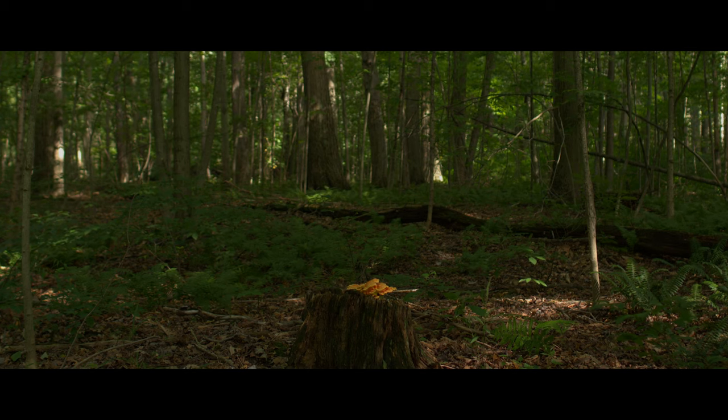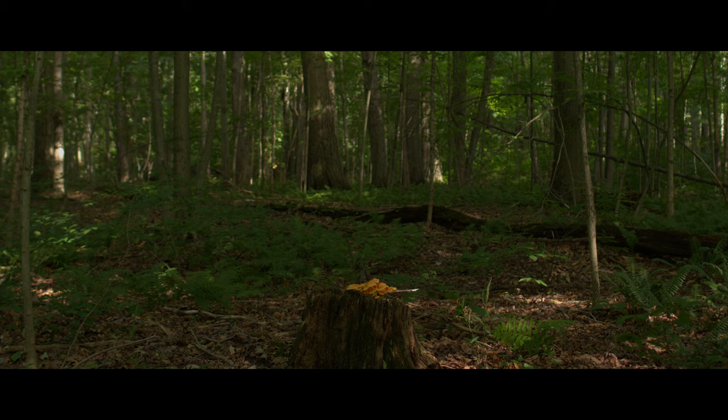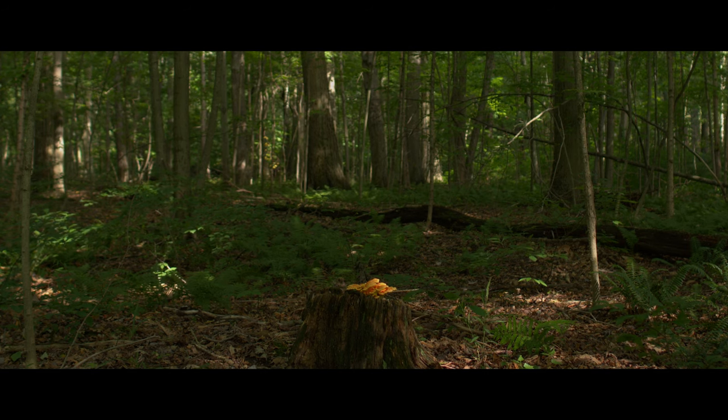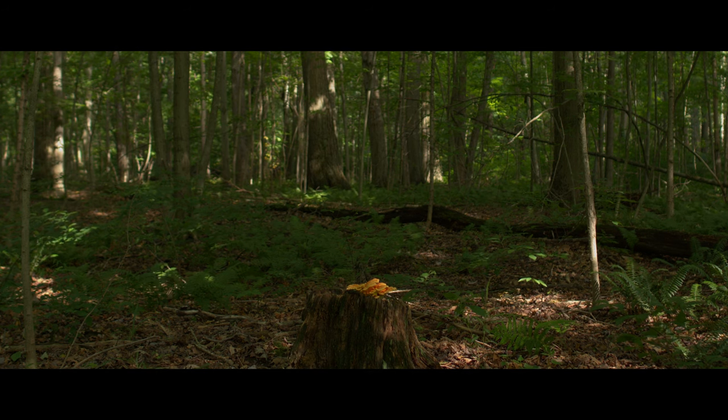One of my favorite feelings is the exquisite rush of excitement upon suddenly seeing the tell-tale bright orange glow of chicken-of-the-woods mushrooms illuminated by speckled sunshine poking through the forest canopy. It's August, so once again I'm on the hunt for these exquisite, tasty, and often prodigiously abundant mushrooms.